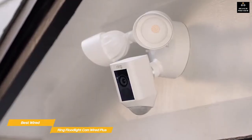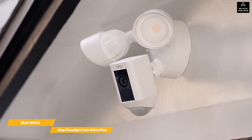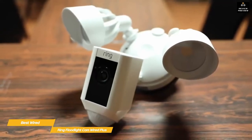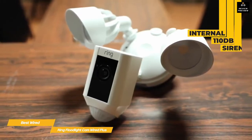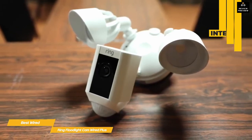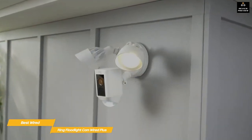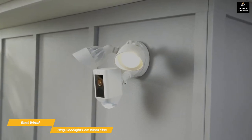Once installation is complete, you'll have a wireless 1080p HD camera hardwired for power, coupled with twin LED floodlights, so you won't lose the functionality of the light fixture that used to be in place. Just adjust the position of the camera and floodlights and you're done. The Ring app gives you a live view of the camera feed and toggles for the floodlights and other features. Like the Arlo Pro 4, this camera system has an internal 110-decibel siren you can trigger manually to scare off intruders, and if that doesn't work you can use two-way talk to issue a warning.